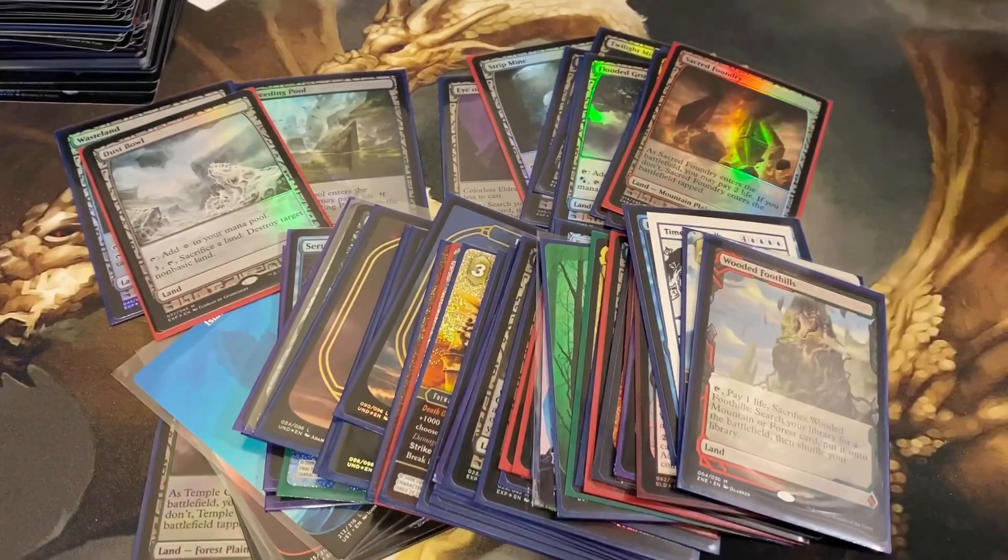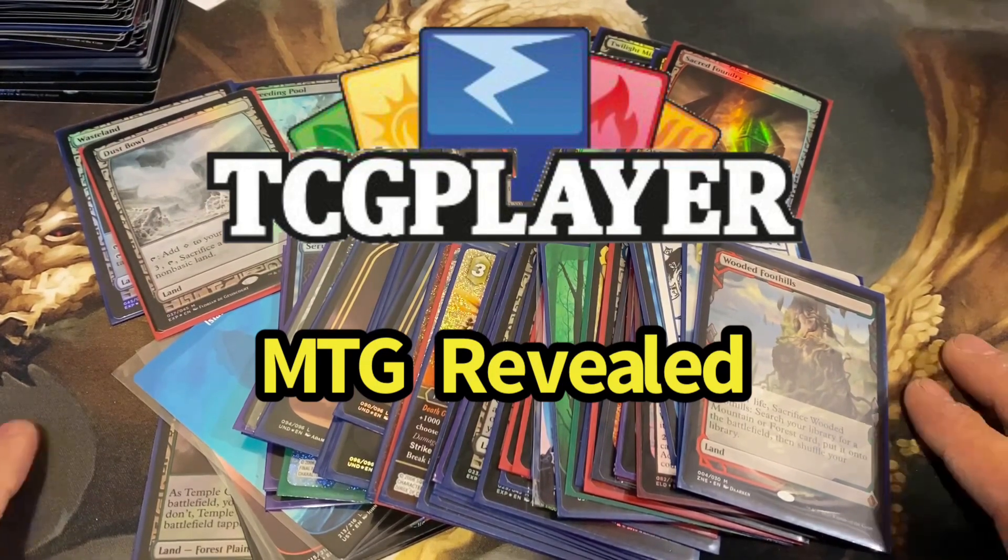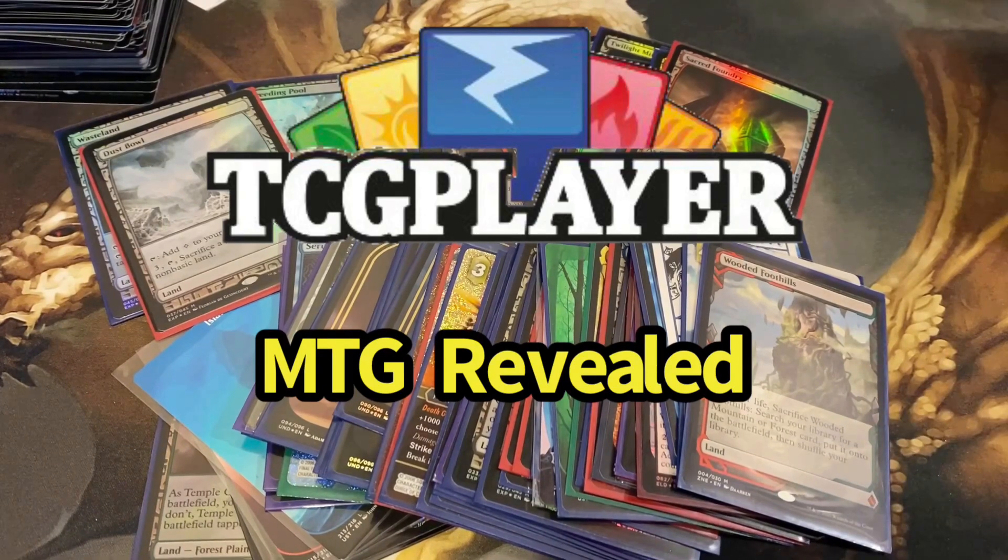Make sure you guys check out TCGPlayer.com — my store is MTG Revealed. There you'll find Magic: The Gathering singles at below market prices. I'll have the link below in the description, so take the time to click it and check out the store.